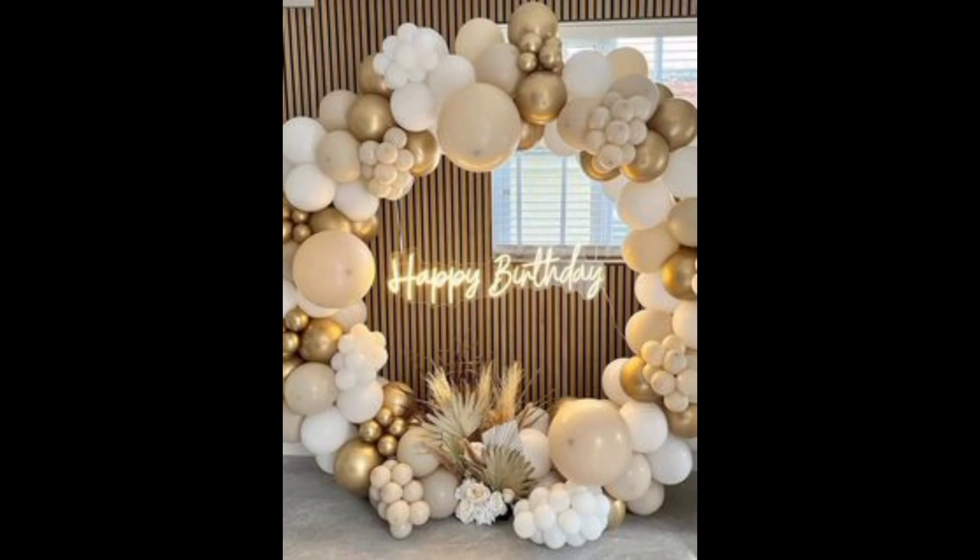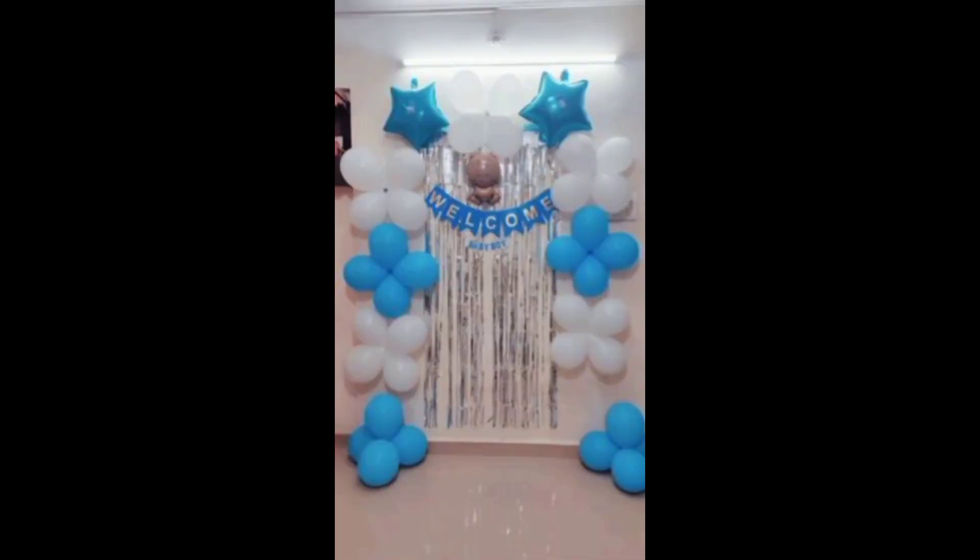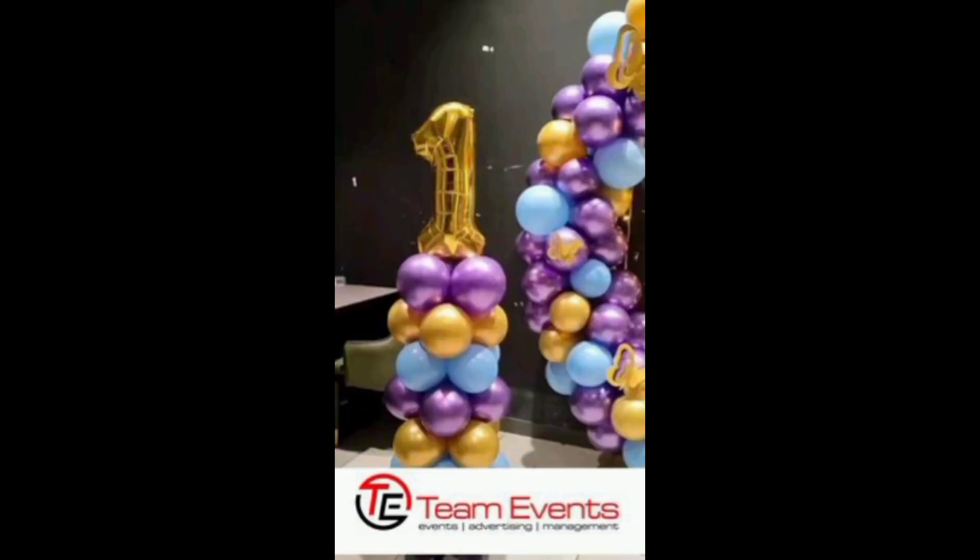Create a cozy corner with cushions and blankets for relaxation. Arrange a surprise element like a confetti cannon or popping balloons. Hang string lights or lanterns outdoors for a festive garden or patio expansion.